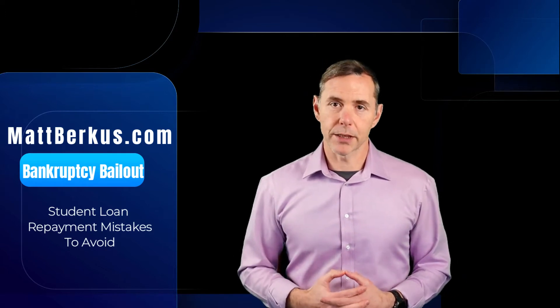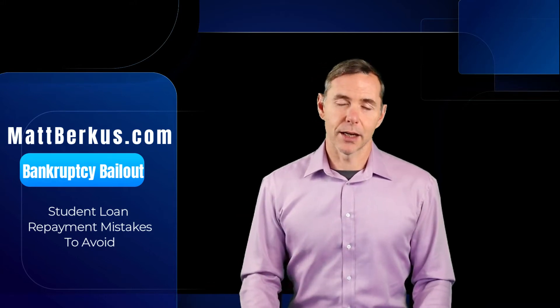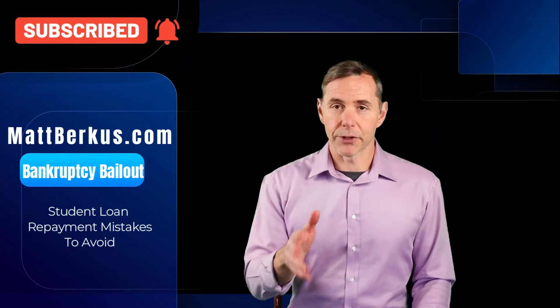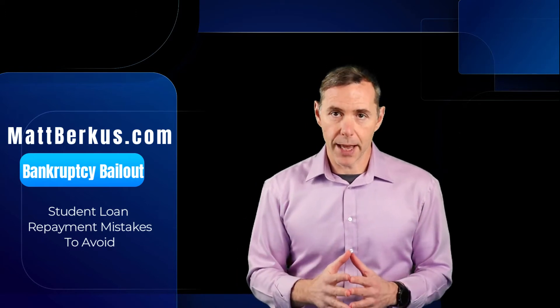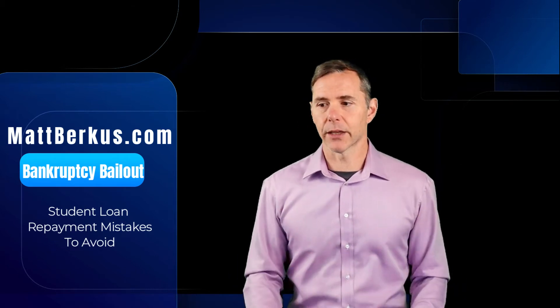The second mistake is reflexively opting for the lowest possible monthly payment among the options available to you. I understand the challenge — new job, new responsibilities, living on your own, all these expenses. You want your student loans to be as easy as possible. But with average balances pushing past $30,000, you may end up on an extended repayment program of 15, 20, or 25 years. You want to prioritize repayment and try to get onto at least a 10-year payment cycle — either standard fixed or graduated. Arrange your life so you can get out from underneath your student loans.